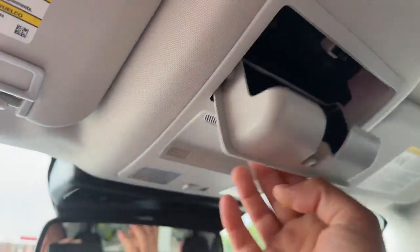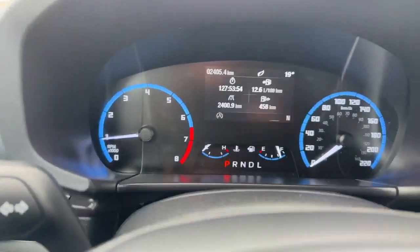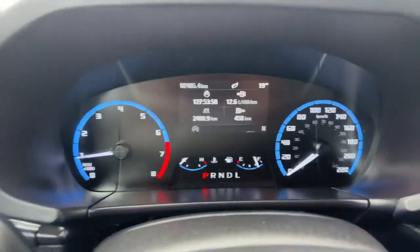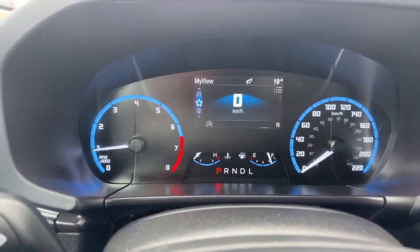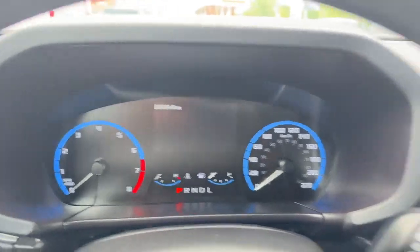Up top here you've got a spot for sunglasses. And this vehicle has only 2,405 kilometers on it. That's it.